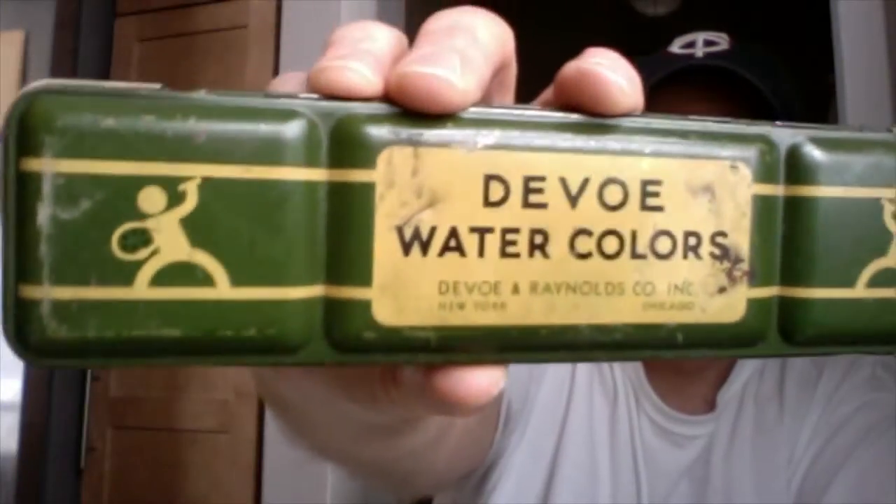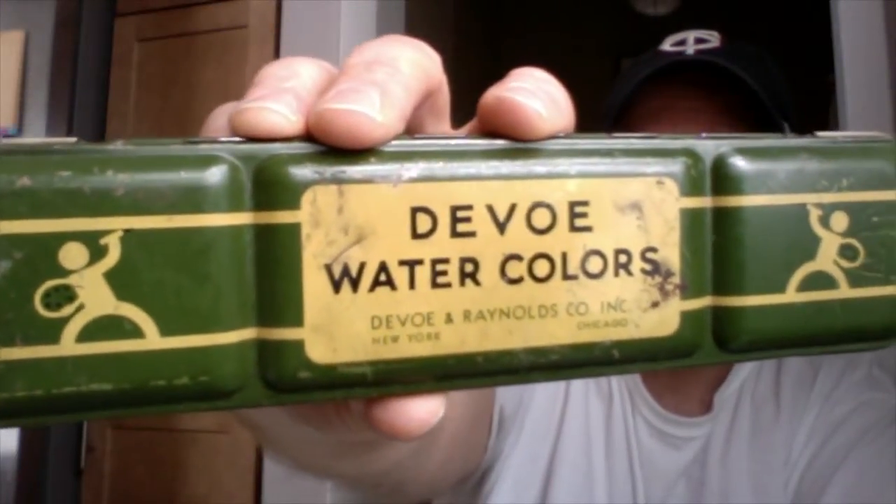Got another watercolor tin right there — DeVoe Watercolors, DeVoe and Reynolds Company. But when I opened it, I found these pencils inside. They were custom made for somebody. You could do that back in the day and have your name engraved on the pencil.